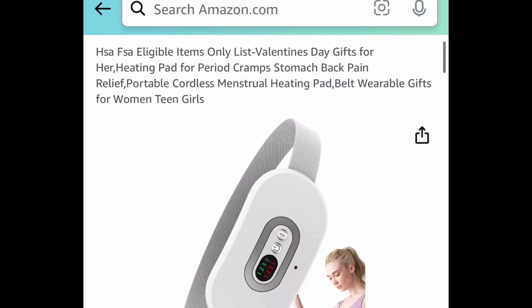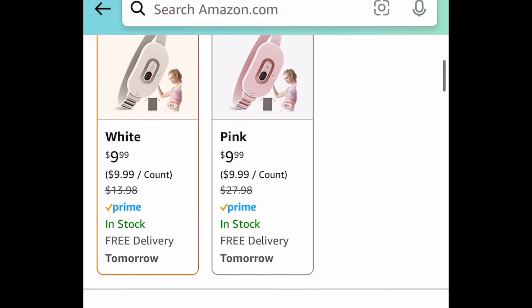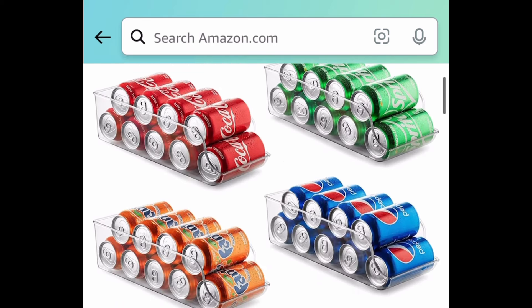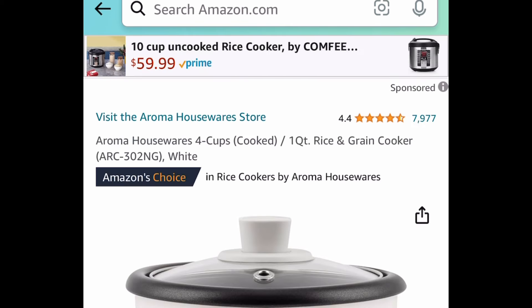Next one here we have this wireless cordless portable heat pad, and these are price dropped down to $9.99 in white or pink. Next one here is another price drop — it's a set of four refrigerator organizer bins for your sodas, currently price dropped down to $8.99. Remember, you're getting four of them.